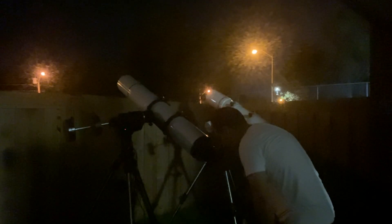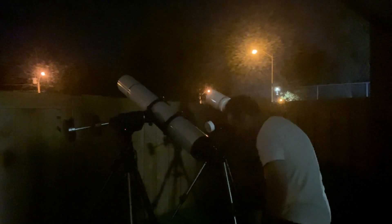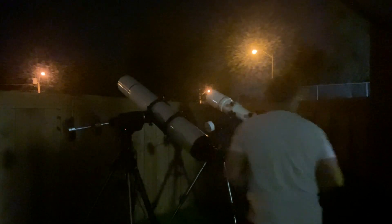I might be able to just glimpse another moon on the left side, but this one's really hard — it's on the edge of detection. Sometimes I see it, sometimes I don't. It hops in and out of view. I'm just going to study it for a second and see what happens.